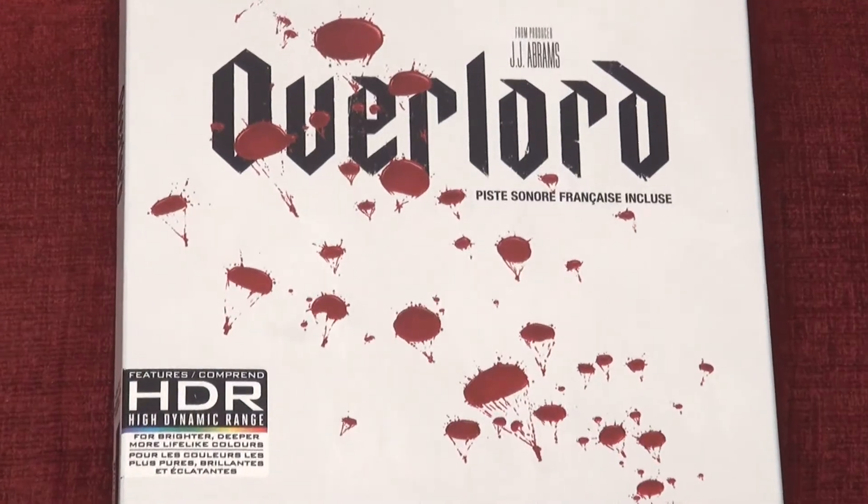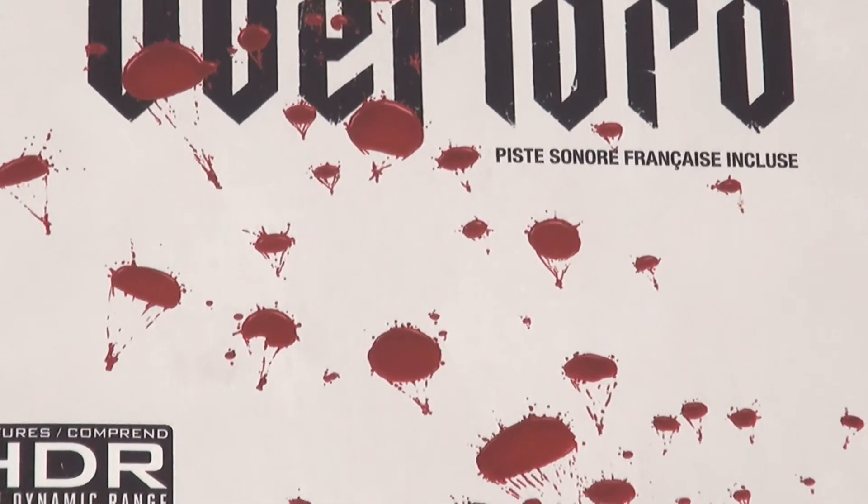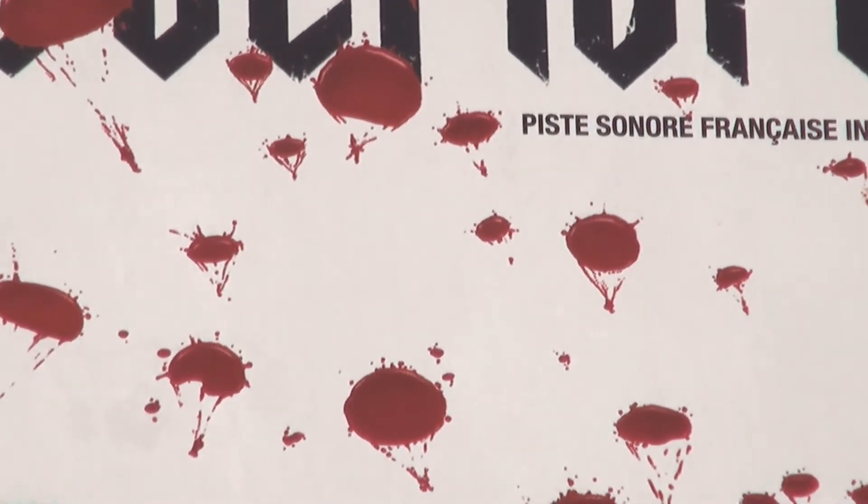Now the UK got a terrible cover release for this one — the US did a far better job with Overlord. This is the French Canadian version. And as you can see as we close in, the blood splatters that appear to be blood on the cover are actually parachutes. That's so clever — it's quite funny.